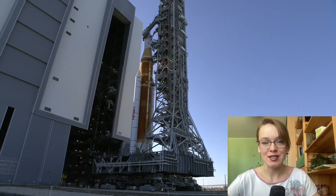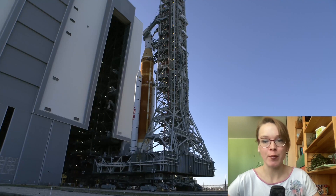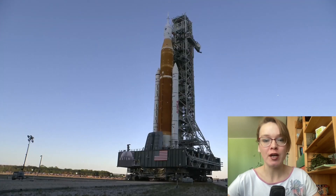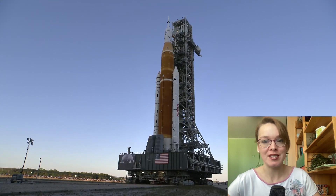Hello, this is Space News with Julia. The first Space Launch System rocket rolled out to its launch pad here March 17 for a countdown dress rehearsal ahead of its long-delayed launch this summer on the uncrewed Artemis I mission.